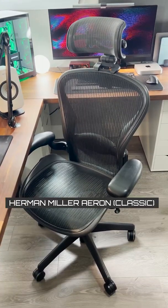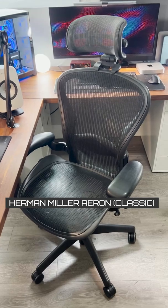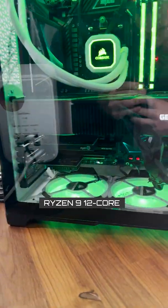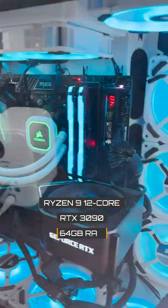I sit on a Herman Miller Aeron chair, the classic or original version. I have a pretty decked out PC with a Ryzen 9 12-core CPU, a 3090, and 64GB of RAM.